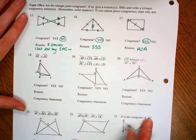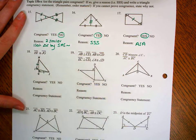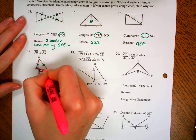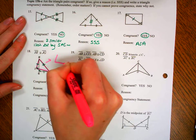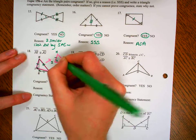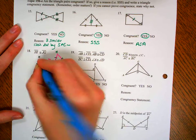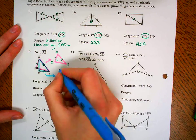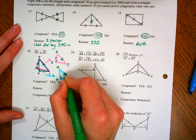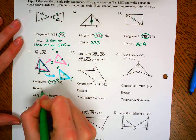Number 18: segment IH is congruent to segment JG. We already have the right angles marked in, and we have a shared side. It would be smart to draw the two triangles separately. Here's triangle HIJ — we know that's a 90-degree angle, there's the shared side. And similarly, here's HGJ. So we have ASS, but because it's a right triangle, we have the special case HL. So yes, they are congruent — my reason is HL.